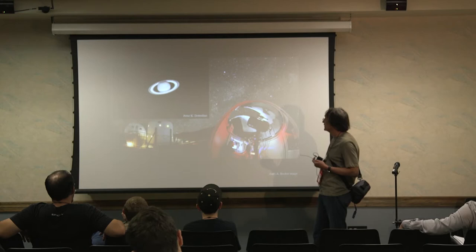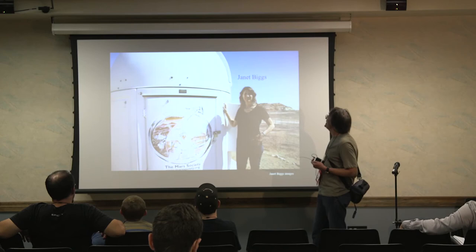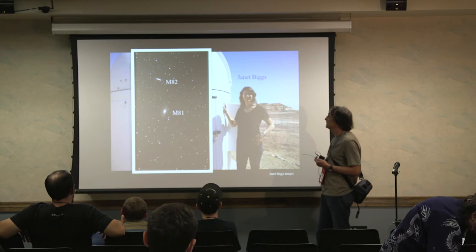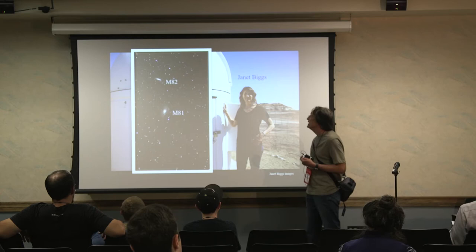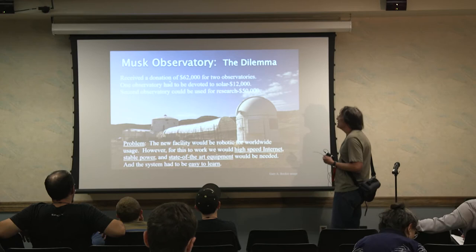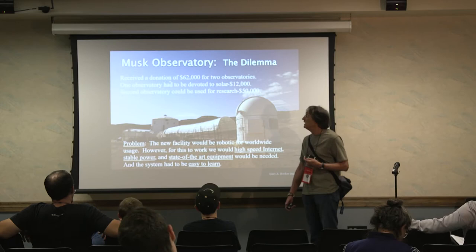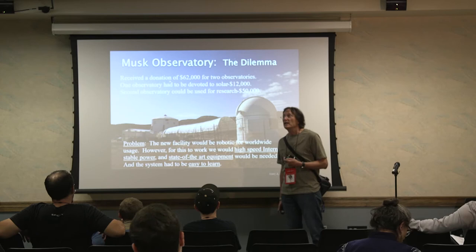These are some of the images taken with that particular telescope, including by sim teams over time, and of course Mars. This was the last image taken by the old Musk Observatory — a beautiful image of M82 and M81 in Ursa Major. Then came the Musk Observatory dilemma: we received a donation of about $62,000 for astronomy. $12,000 was mandated for a solar observatory, leaving about $50,000 for a new Musk observatory.